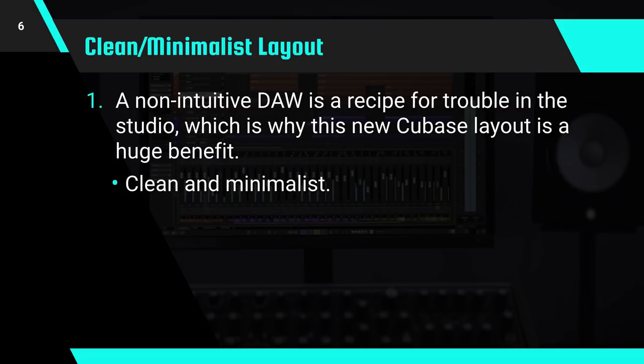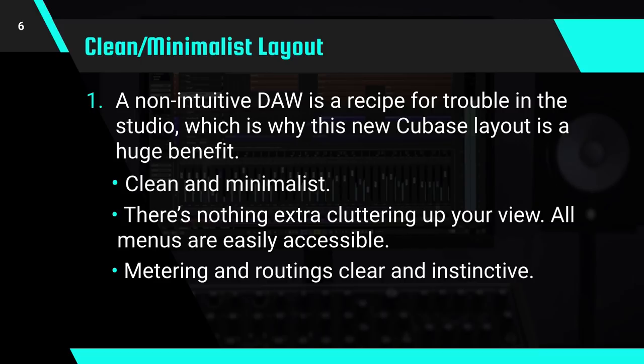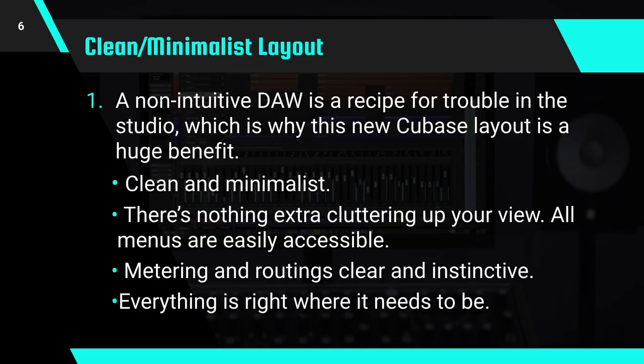They've kept things clean and minimalist. There's nothing extra cluttering up your view when you just need something straightforward to work in. All the menus are easily accessible when you need to get to them, like standard top menus, track menus on the left, and a media browser on the right that you can hide when you're not using it. On top of that, the metering and routing is clear and instinctive. Simply put, everything is just right where it needs to be.